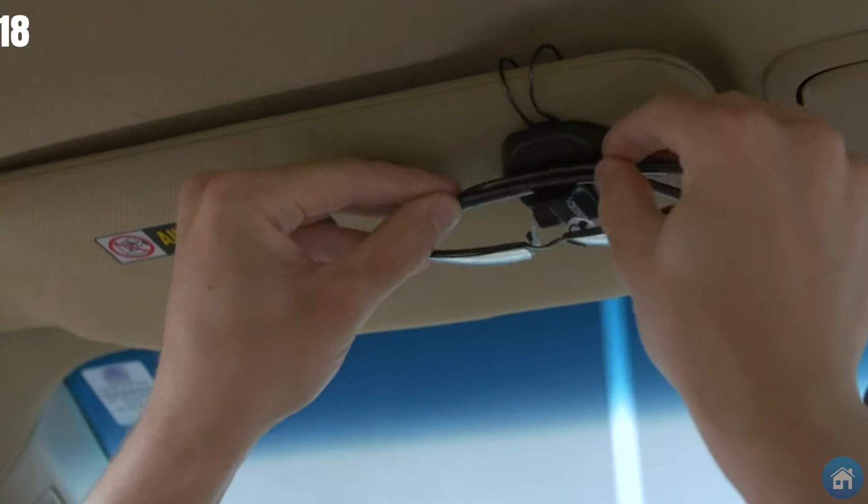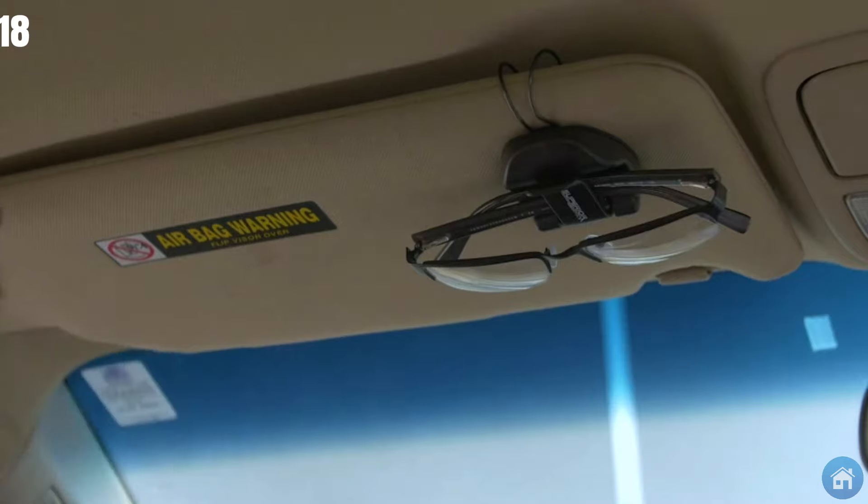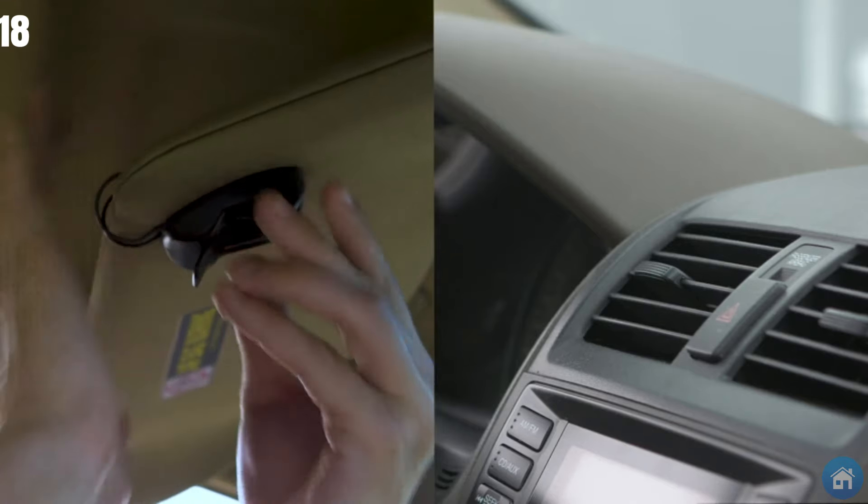Need to secure additional items? Utilize the clip to hang a pocket with your lunch, or keep your phone's charging cable nearby.